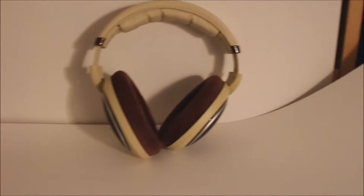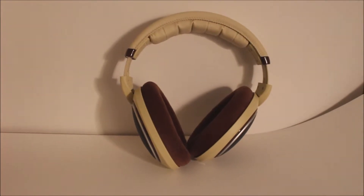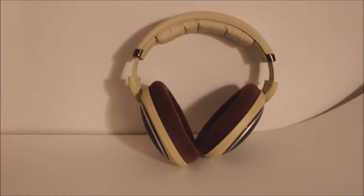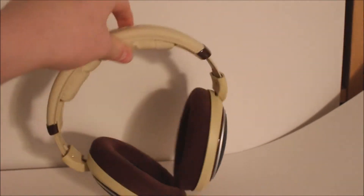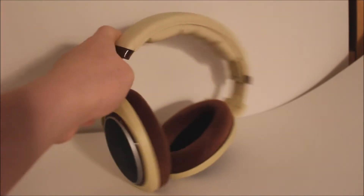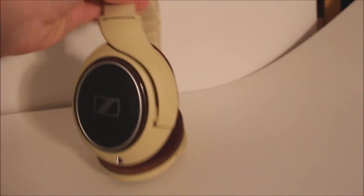The sound quality on these is beautiful. This is my first pair of real high-fidelity headphones. Before this I had horrible Beats that were not very good at all. I tried these on for the first time today, and I did not know what I was missing. It was amazing — I played a FLAC file with my sound card, which isn't bad at all, and it was amazing.